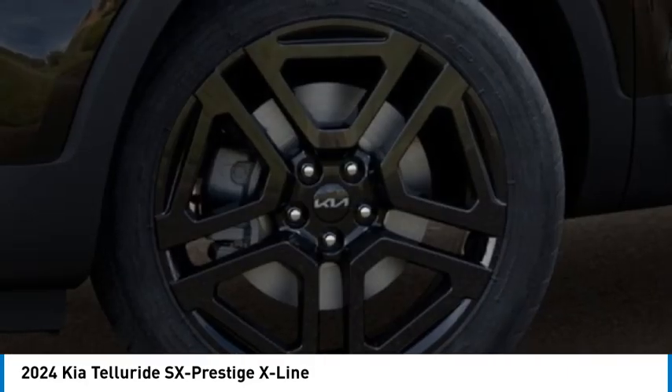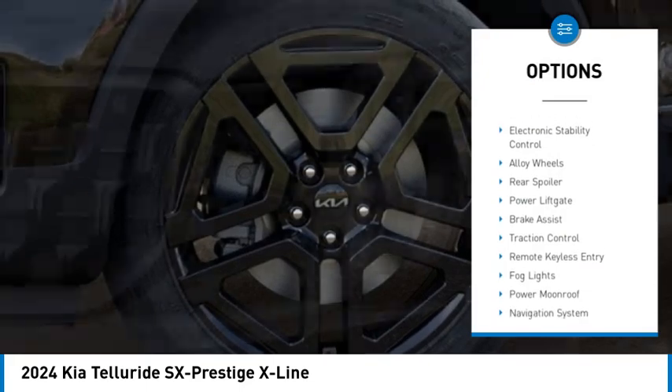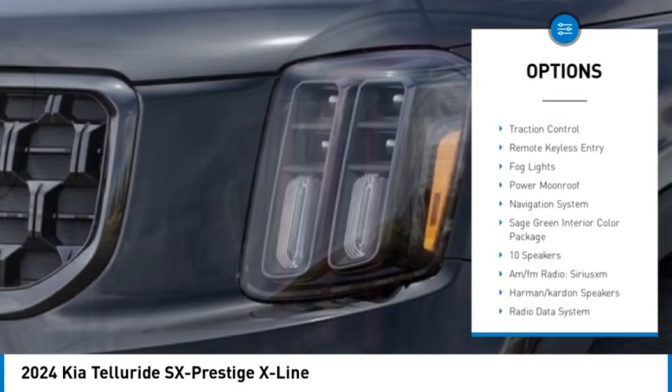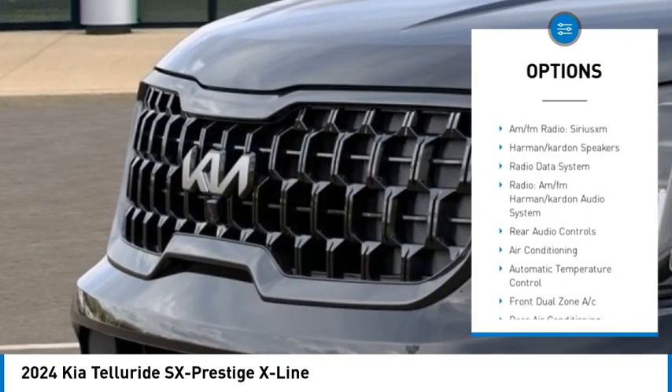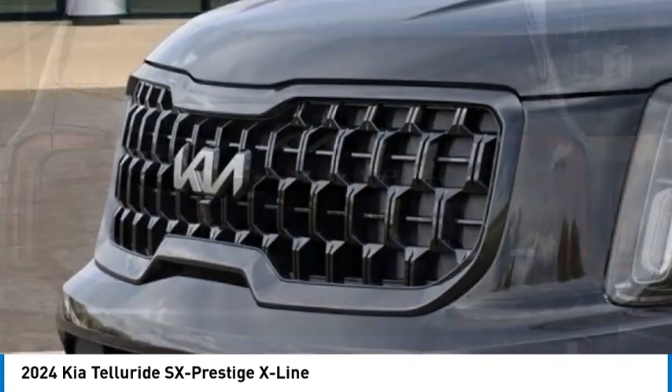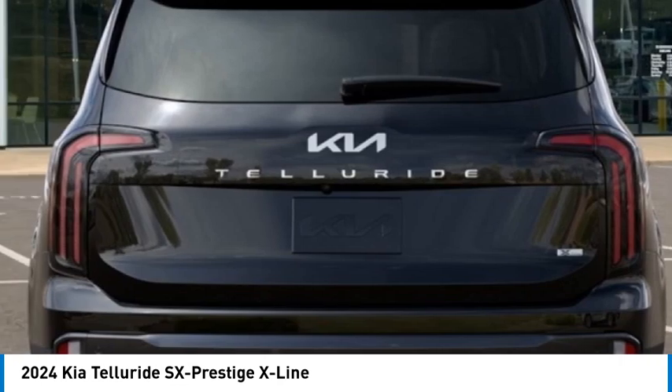Here are some of this vehicle's great options: rain-sensing wipers, electronic stability control, alloy wheels, rear spoiler, power lift gate, brake assist, traction control, remote keyless entry, fog lights, and power moonroof.